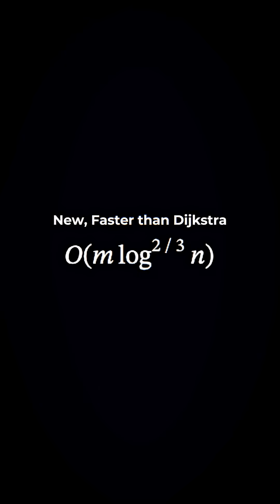Its complexity: O(M log^(2/3) N). Faster than Dijkstra's in theory.